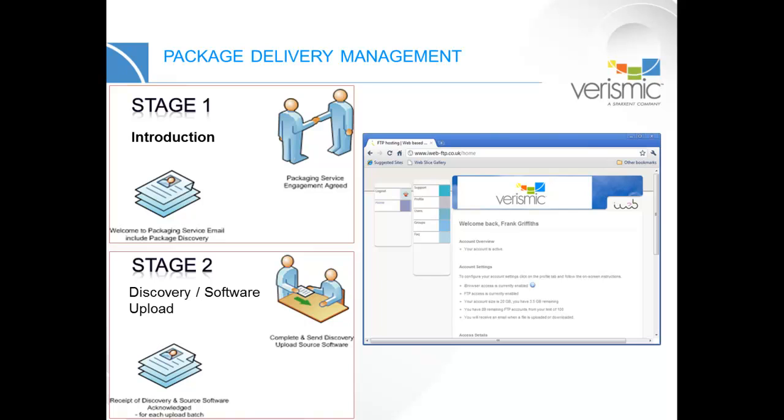In Stage 2, we're going to educate the members of your technical team on how to properly perform an internal discovery, detailing exactly how each application needs to be installed. The more you know, the more we know, the more precise the package is created. The next step will be for your team to upload the installation media.